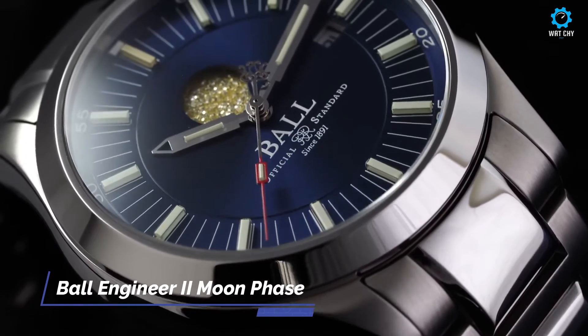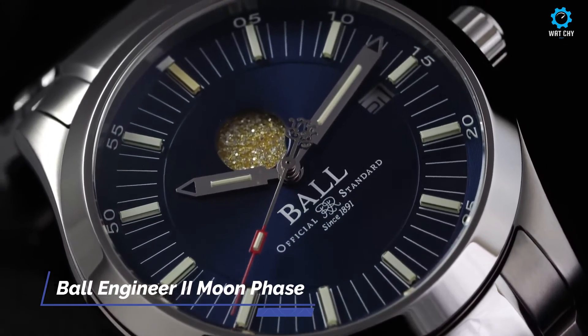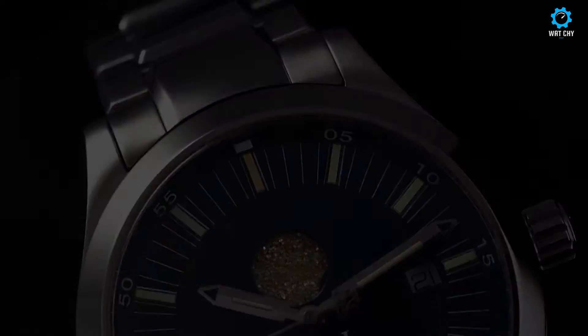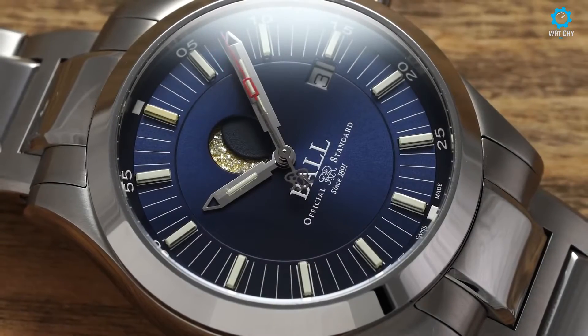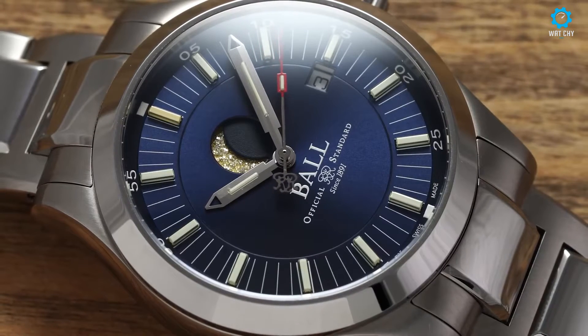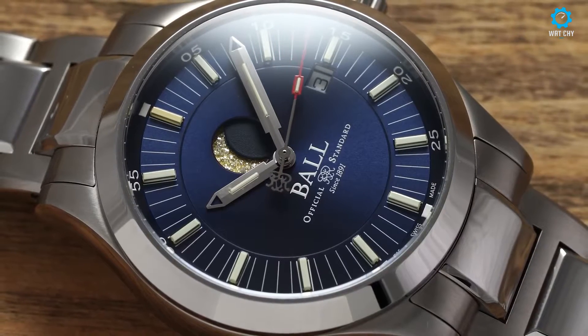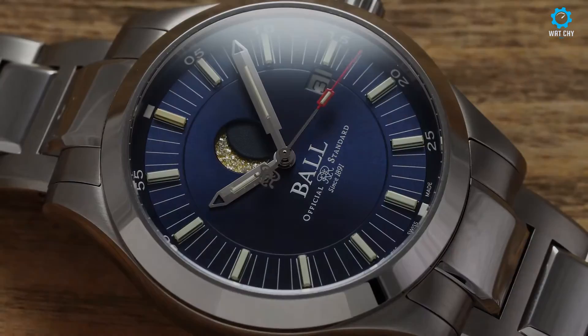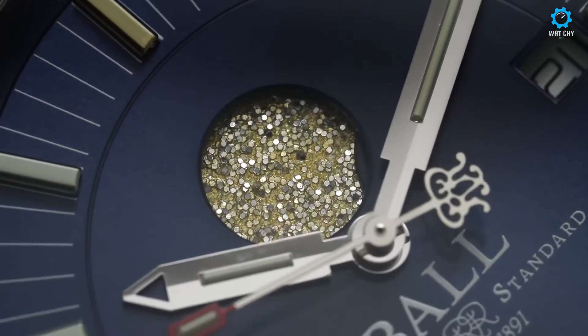The Ball Engineer 2 Moon Phase is a sophisticated and visually stunning timepiece that showcases the intricate beauty of the moon's phases. This watch features a striking blue dial with a moon phase indicator at 6 o'clock, displaying the different stages of the moon in a captivating manner. The dial is accented with luminous hour markers and hands, ensuring optimal visibility in any lighting conditions.